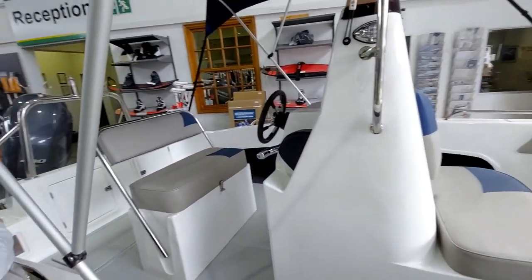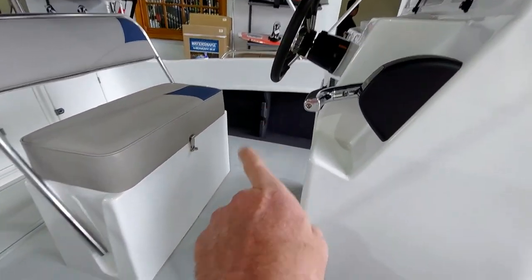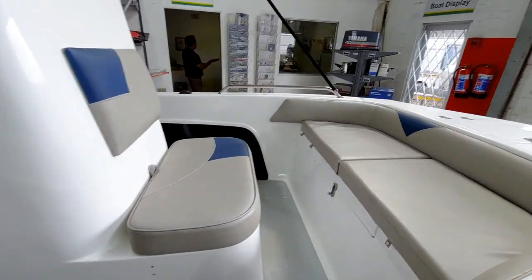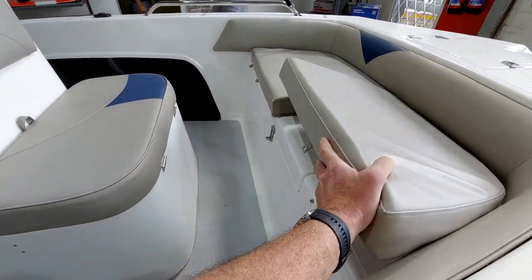Very comfortable here. You could be standing — easily four, six people. Got space underneath there, all the rod holders on the sides. You could put some beautiful speakers and make some nice music. You've probably got some storage space under here — oh, fuel. Good idea. Lots of storage space in the front.